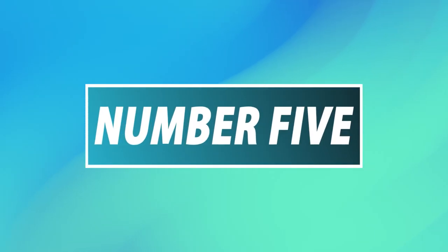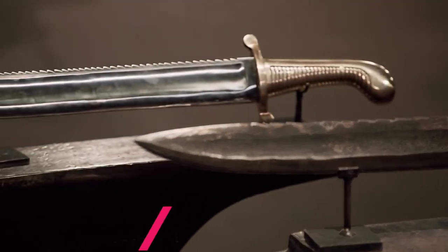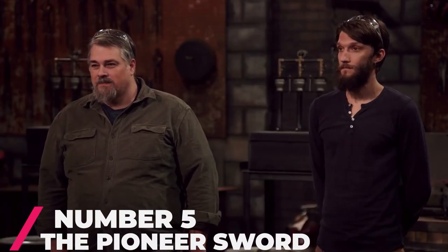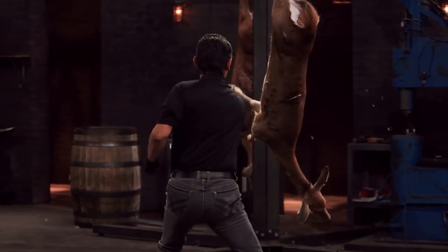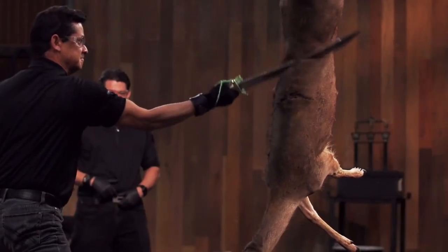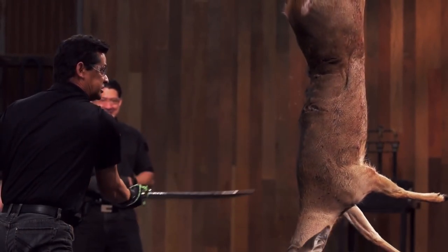Coming in at number 5: The Pioneer Sword. The Pioneer Sword originated from Russia and is sometimes referred to as the Russian Pioneer Sword on Forged in Fire. It is known to be extremely sharp and can cut through flesh easily. On the Pioneer Sword test on Forged in Fire Season 5, it cuts down the animal hanged for its test. It is lightweight and very easy to move around, giving it a powerful advantage.